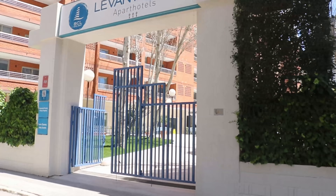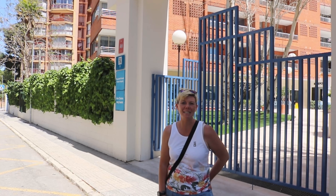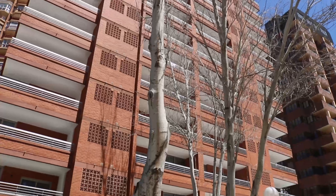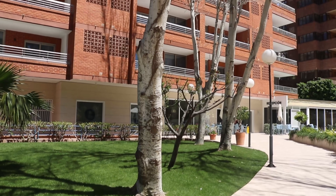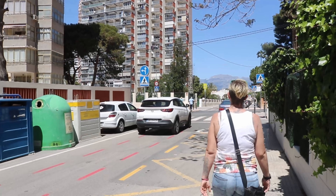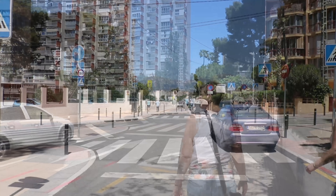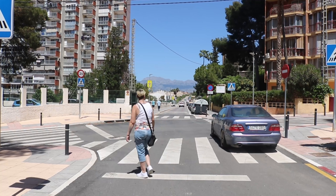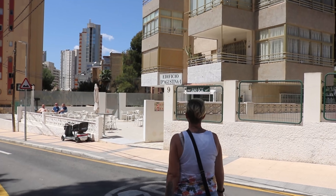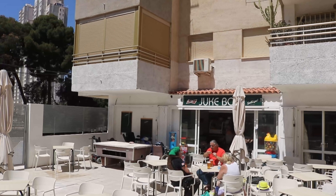Further along is the third complex that's part of the Levante apartment group — Apart Hotel Levante Luxe. We're going to head around the corner now to our last stop for today, which is another long established bar, the Jukebox. The Jukebox is directly opposite the Gala Presidia Hotel. Big sunny terrace here — a nice spot to chill out and soak up the sunshine.